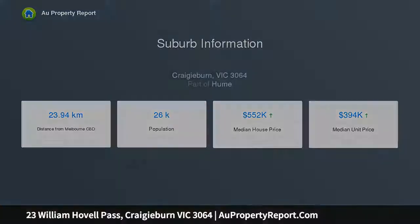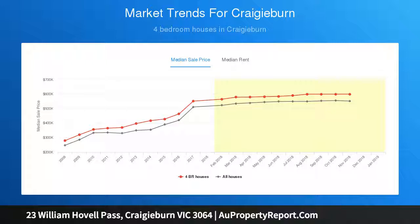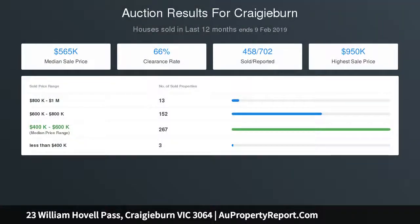Located to perfection, with just a short stroll to local shops, four levels of schooling, Grand Boulevard Cafe, child care, bus stop, and jam-packed with extras including ducted heating.